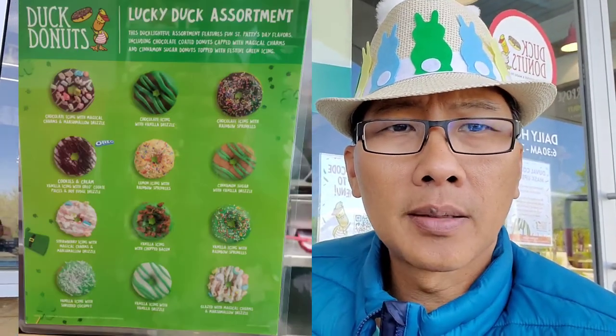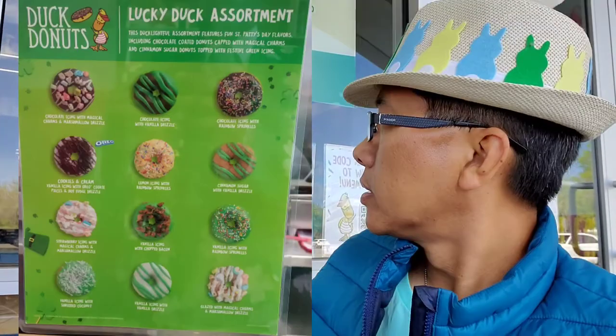In the span of two months with St. Patrick's Day and Easter, they've had three assortments: the Lucky Duck assortment for St. Patrick's Day, the Easter assortment, and of course the cheesecake assortment. It's been really fun these past two months to try the different donuts and their different assortments — it's been very, very tasty.